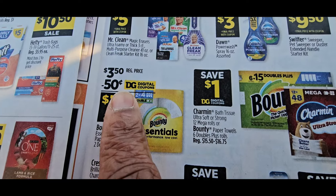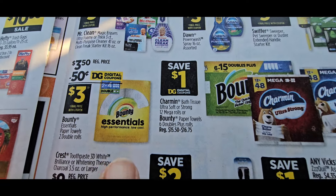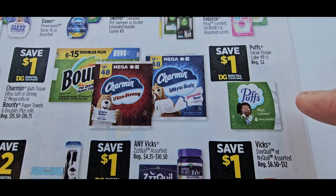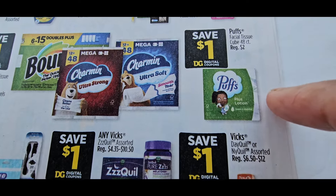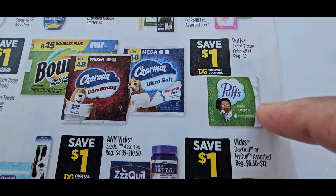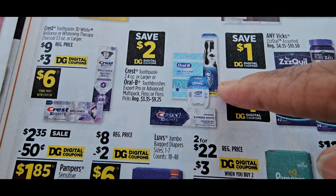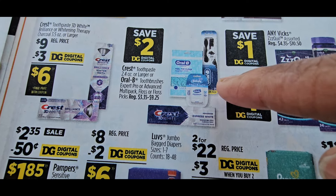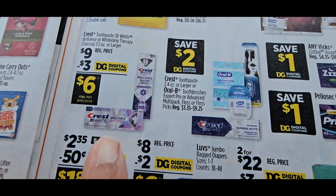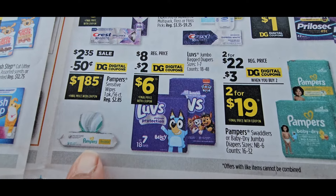That 50-cent Bounty coupon might work on a dollar-in-the-dollar-out, so scan that Bounty one-roll. Also on the Puffs — make sure you go to the dollar aisle and scan those three-packs of Puffs. They gave us a $2 coupon off on this, which is great, making it $1.35. This is back with the $3 coupon — that's a great deal.